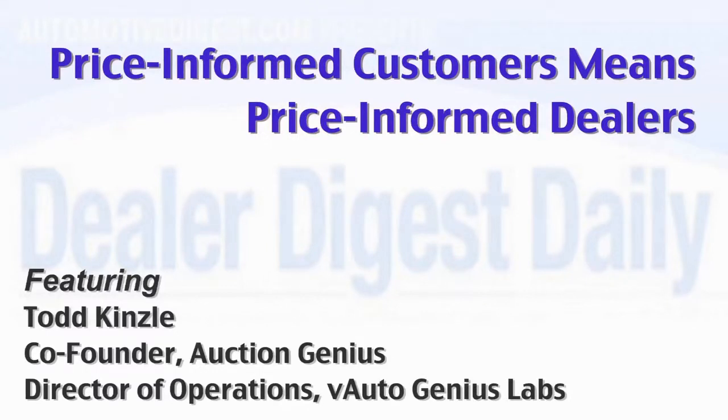Dealers need to do just as much price research as their customers. Eventually, you'll find the right price that will entice a customer to transition from a third-party site to your dealership and eventually buy a car. The consumer has learned to gather all the information they need to make the right decision on the car they buy and how much they pay for it. And dealers have to do the same thing.